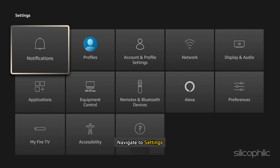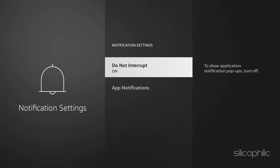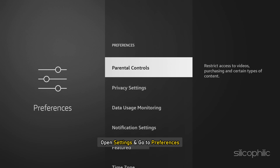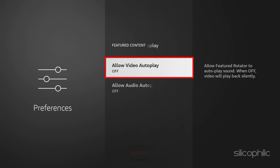To turn off app notifications, navigate to Settings, go to Preferences, then select Notification Settings, and turn on the Do Not Interrupt option. You can also disable the Auto Play feature, as this may overtax your fire stick. Open Settings and go to Preferences, then select Featured Content and turn off the Allow Sound Auto Play and Allow Video Auto Play options.